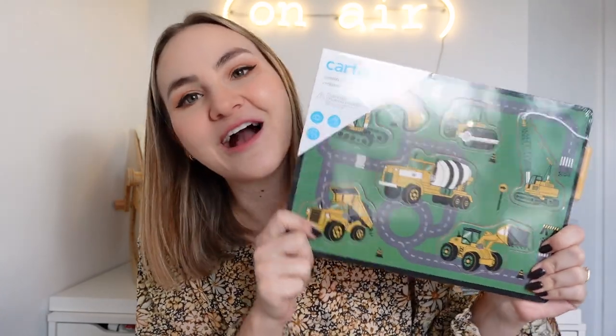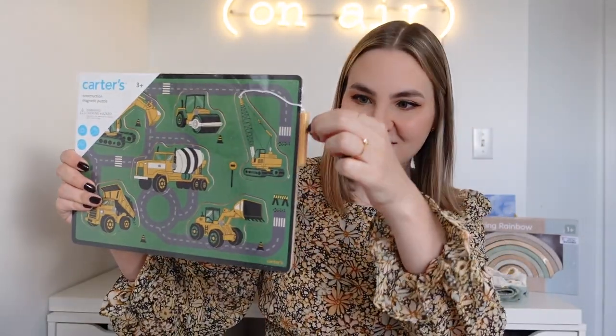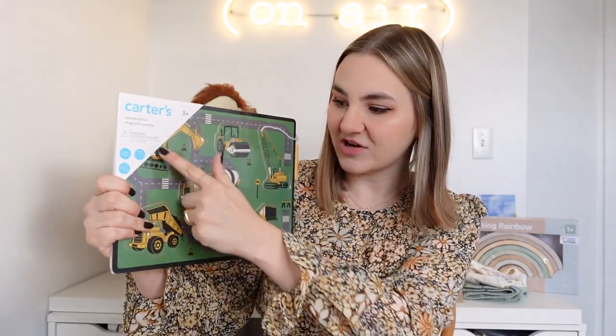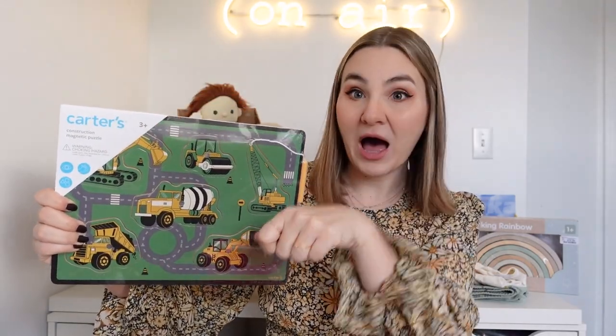Last truck-themed item is this puzzle I got at Carter's for $5. It's a magnetic puzzle with a crane that has a magnet attachment on the bottom, and all the puzzle pieces have magnets embedded in them so you can pick them up with the crane and place them in the right spots. There are small parts so I'll supervise him carefully, but I thought it was a really fun and different take on a puzzle.